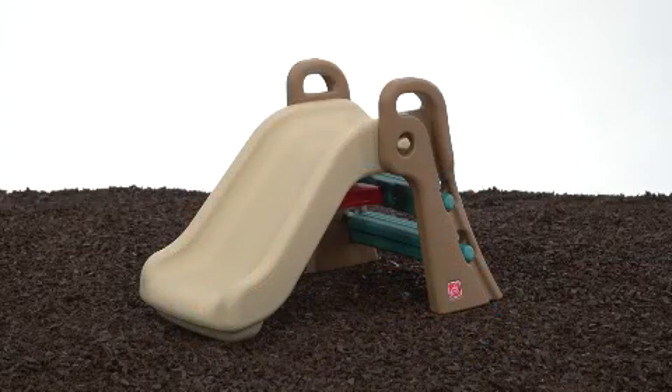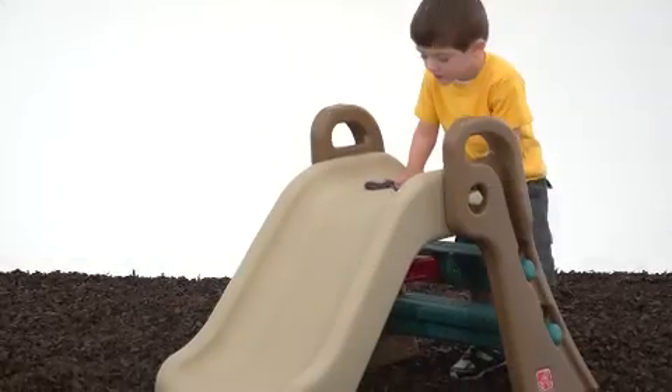This sturdy slide stands up to countless hours of play. I love the colors and fun design. Parents will love the wide, sturdy steps and the high side rails for their little climbers.